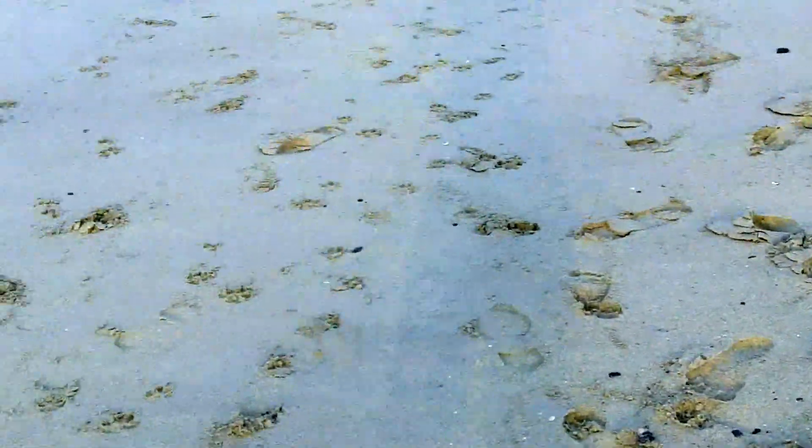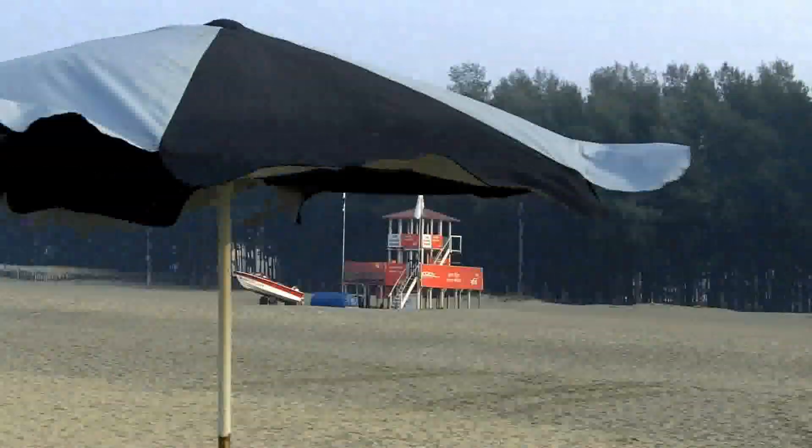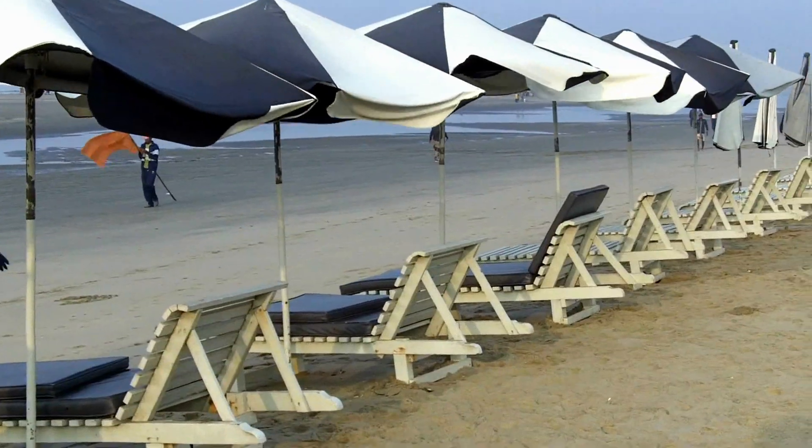Unlike many other beaches, this sand is very solid. You can see — I'm walking and it hardly leaves any mark. Let me show you — very solid. Look at the marks it left.